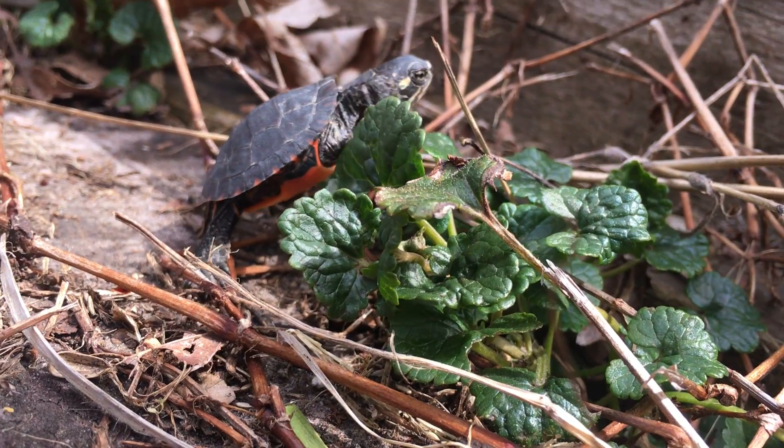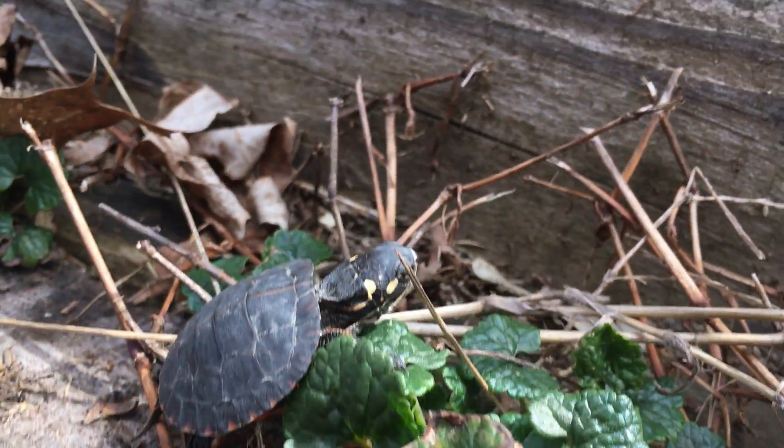That is all the facts I have about painted turtles. Okay, thanks, Ad.